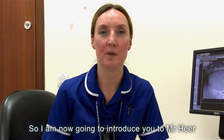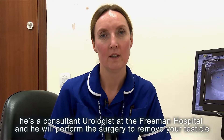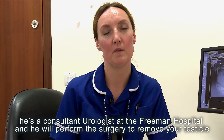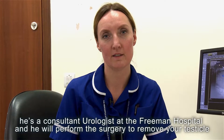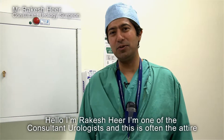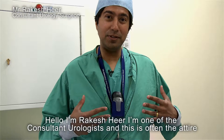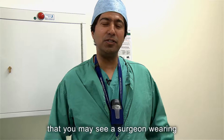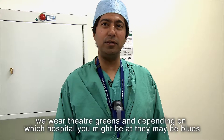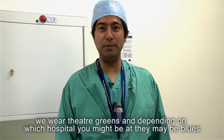I'm now going to introduce you to Mr. Rakesh, a consultant urologist at the Freeman Hospital, who will perform the surgery to remove your testicle. I'm Rakesh, one of the consultant urologists. This is often the attire you may see a surgeon wearing — we wear theatre greens, and depending on which hospital you're at, they may be blues.